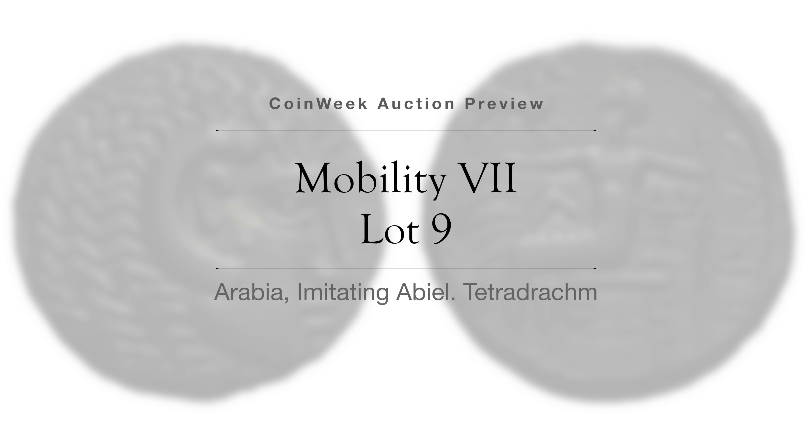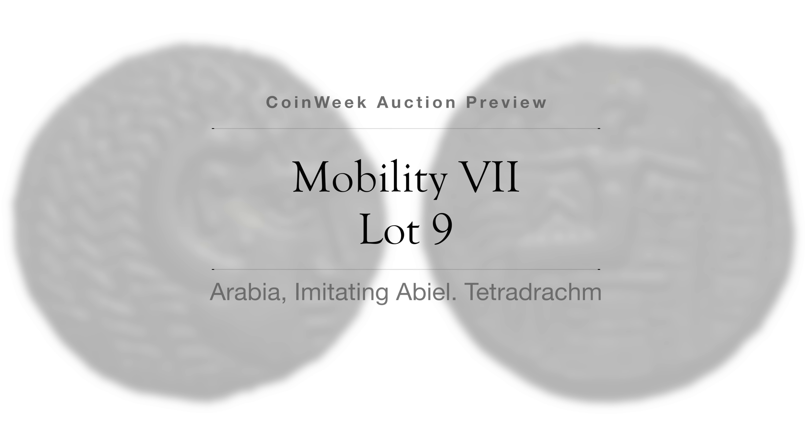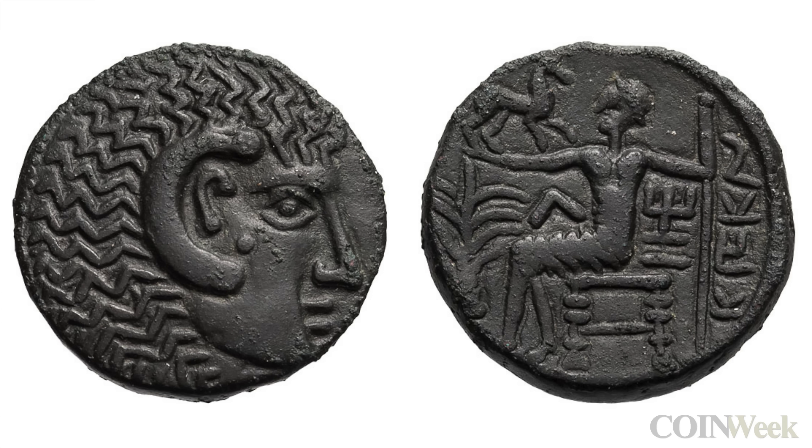Lot 9 is an Arabian tetradrachm made in the style of Abiel. The strike on this coin is fantastic — a black coffee patina radiates from the surfaces of the coin. Struck in the first century BC or later, the obverse depicts Heracles in lion headdress. On the reverse, an enthroned figure — perhaps one of the finest known of the type.